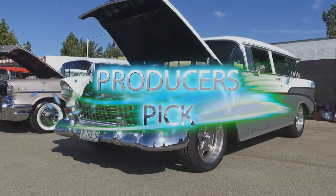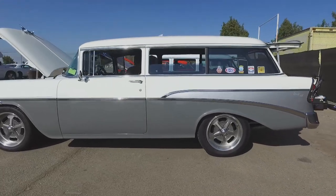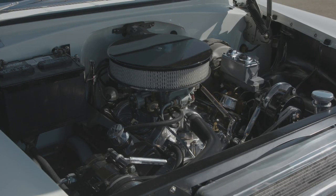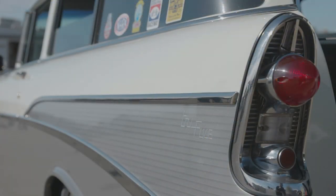The Tri-Fives keep on coming. Check out this producer's pick. I absolutely love station wagons and this is a prime example. It's a 1956 Chevy 210 station wagon. They made two doors and four doors, but this is a two-door model. It's got a 350 Chevy engine and a 350 turbo transmission and we drive it everywhere. It's not a trailer queen — it goes on the road wherever it goes. We really like this show.